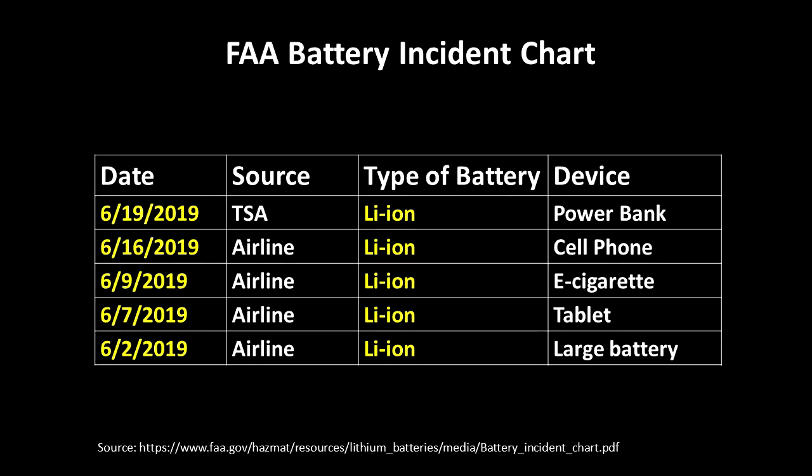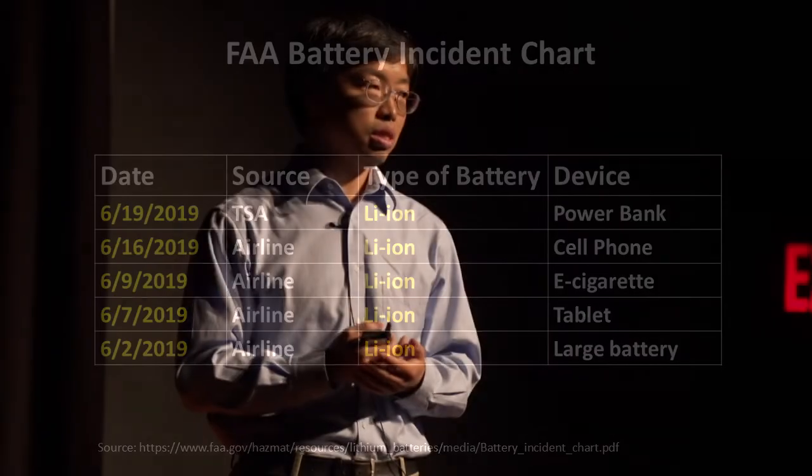This is a battery incident chart from the FAA. From this chart, we can see that in the single month of June 2019, there were five incidents involving lithium-ion battery fires or smoke in airplanes or in airports — not to mention other events not tracked by the FAA. So by triggering battery fires in the lab, we could better understand why and how batteries catch fire, and that understanding could help us develop safer batteries.